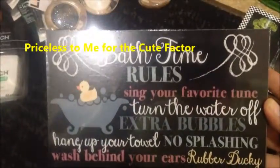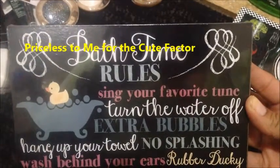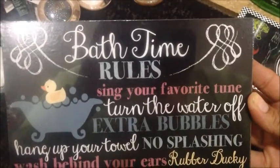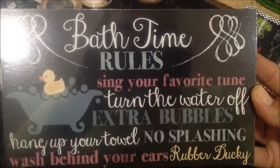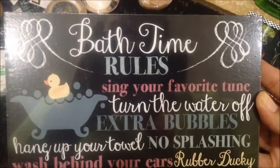From the home decor aisle, I found these plaques that everyone's been hauling. This one is Bath Time Rules — sing your favorite tune, turn the water off, extra bubbles, hang up your towel, no splashing, wash behind your ears, rubber ducky. I just thought that was too cute and I can't wait to put it up in my bathroom.